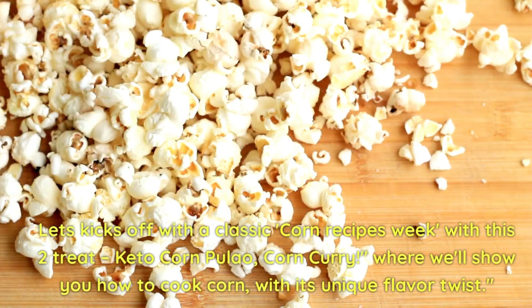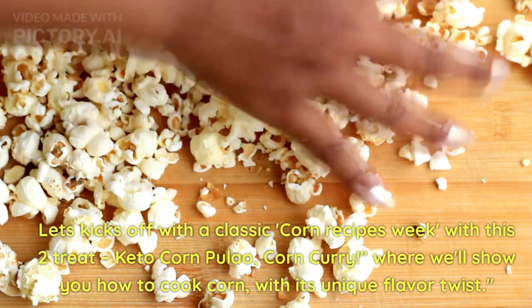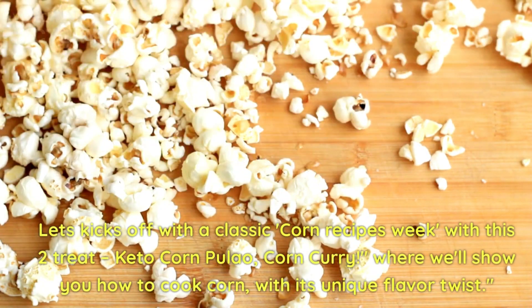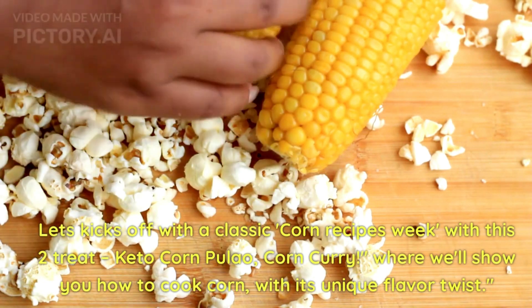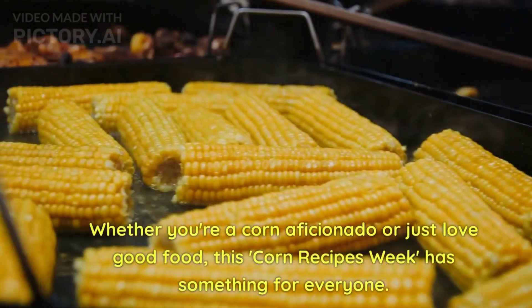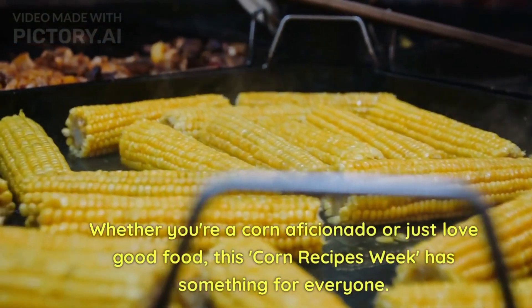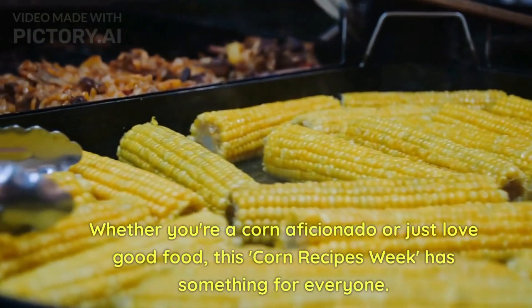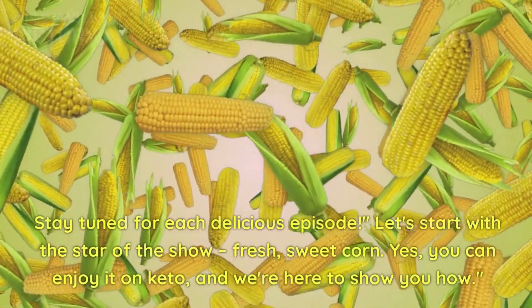Let's kick off corn recipes week with this two-treat: keto corn pulao and creamy corn curry, where we will show you how to cook corn with its unique flavor twist. Whether you are a corn addict or just love good food, this corn recipe week has something for everyone. Stay tuned for each delicious episode.